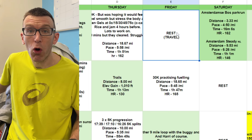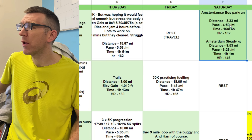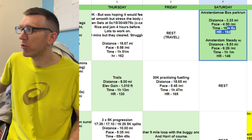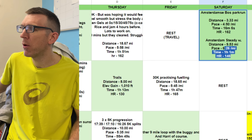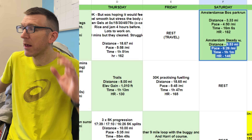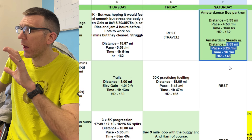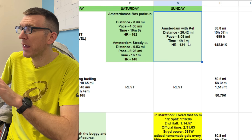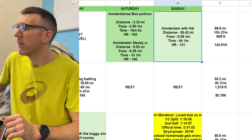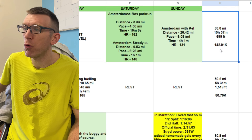He travelled on the Friday and went to run the Amsterdam Marathon with Kelly. He did a double on the Saturday — a parkrun where he ran 16:06 at heart rate 162, then a steady run of just over an hour in the evening. He then ran Amsterdam with Kelly in four hours one minute — a massive marathon PB for Kelly. That week he clocked 88.8 miles or 142.9K.